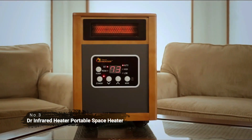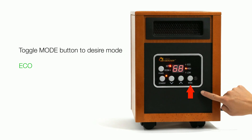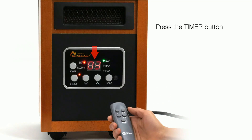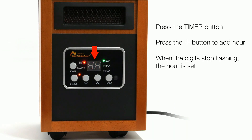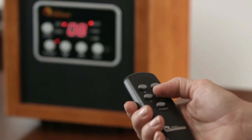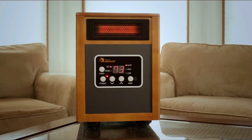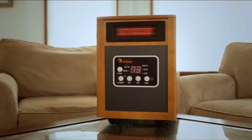At number three on our list is the Dr. Infrared Heater portable space heater. This heater offers 1,500 watts of heating power, allowing you to quickly and efficiently warm up an entire room. The dual heating mode allows you to select between high and low settings depending on how much warmth you need. The eco mode helps reduce energy costs by only using the amount of power needed to heat the desired area. This heater also offers a 12-hour timer and a handy remote control. It also has a low noise level of 39 decibels, making it ideal for bedrooms and other quiet areas of the house.